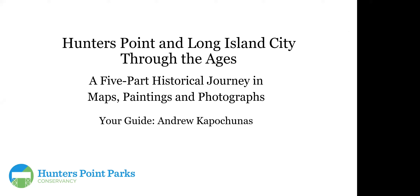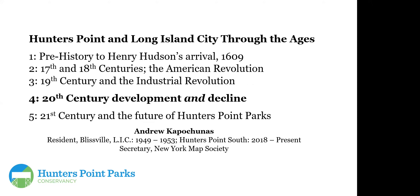Welcome to Hunter's Point in Long Island City Through the Ages, Chapter 4 of 5. This is a five-part historical journey through maps, paintings, and photographs hosted by the Hunter's Point Parks Conservancy with guide Andrew Capuchunas, a local resident, member of the New York Map Society, and amateur historian. This chapter covers 20th Century Development and Decline.